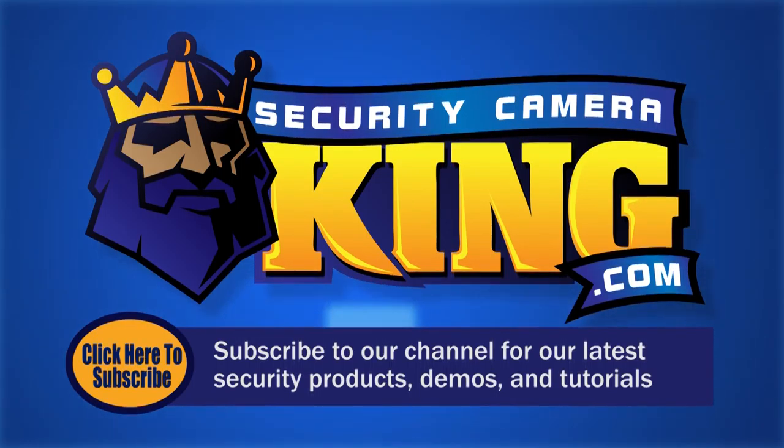For more information, subscribe to our channel and visit our site.